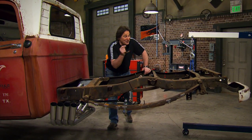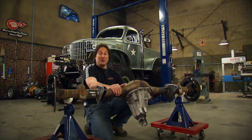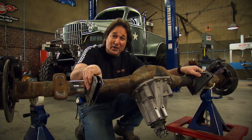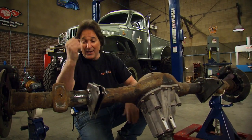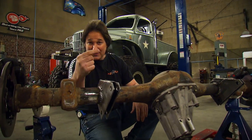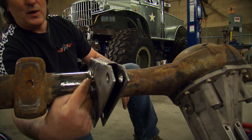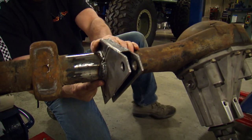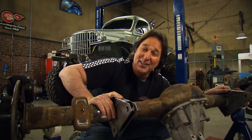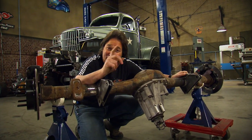The axle is pretty much ready to go. The brackets that hold the ladder bars are in place and they are all finish-welded. Just in case you're wondering how strong this is — you have a weld that goes all the way around the axle tube on both sides, and it's also fully boxed across the back and underneath. These are incredibly strong and able to handle all kinds of serious abuse, which is going to be a good thing.